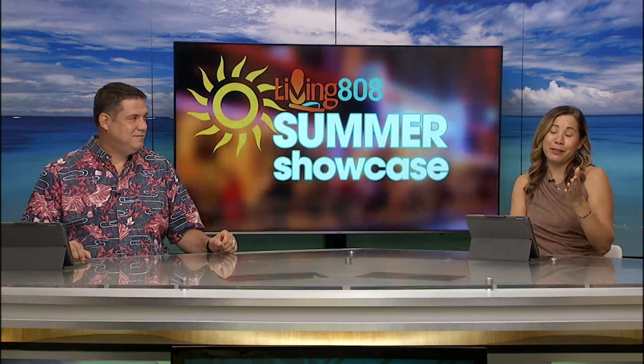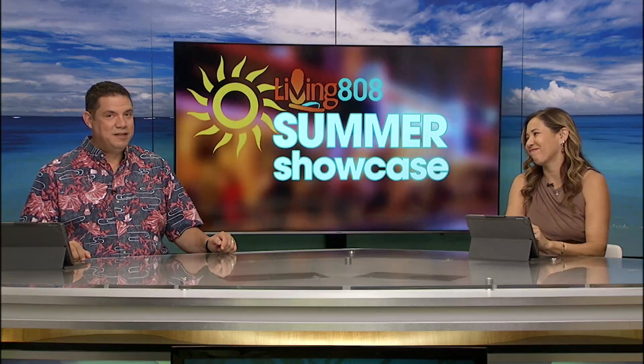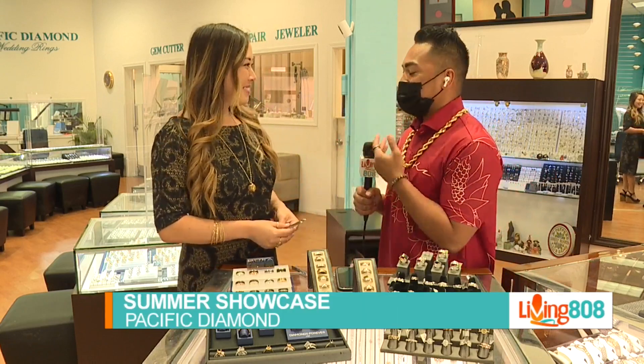We have been joining at Kapiolani Boulevard, Pacific Diamond, getting a look at some of the inventory over there. Back at it again at Pacific Diamond Wedding Rings with Amber Faroe, who is the manager here.